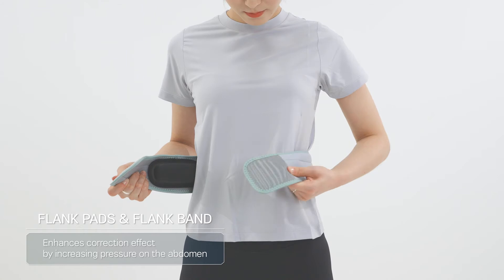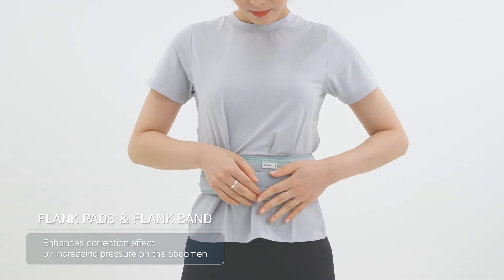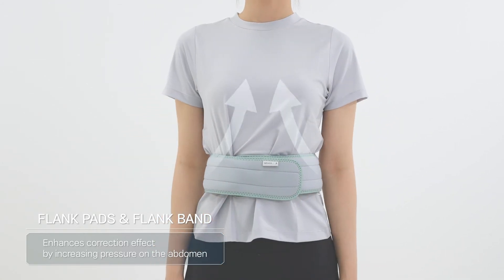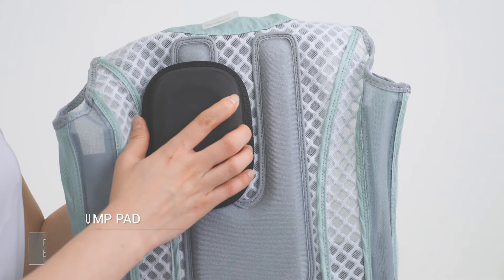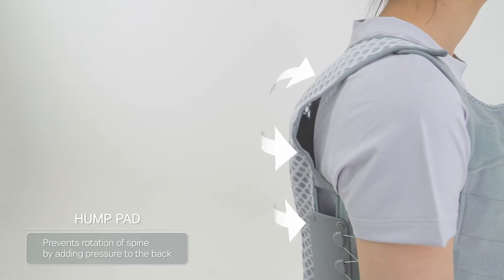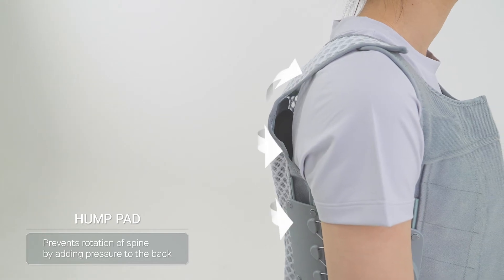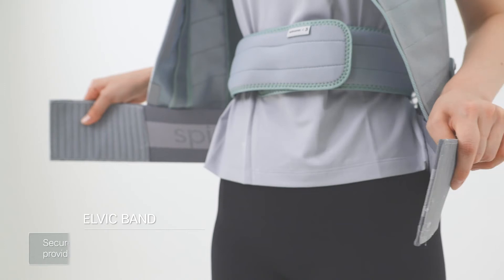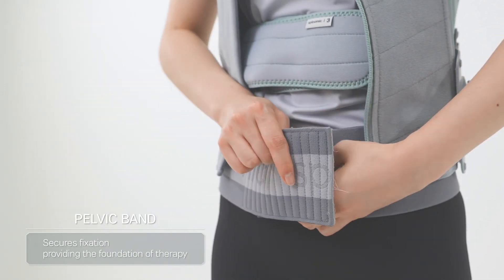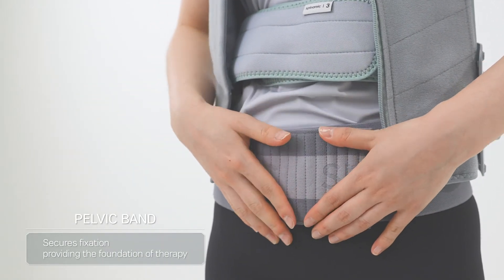Spinamic enhances the effects of correction by having patients wear flank bands and pads on their waist to increase the pressure on their abdomen. In addition, the hump pad located in the back prevents rotation of the spine by adding an appropriate amount of pressure. The pelvic band is worn to ensure support for the foundation of correction.